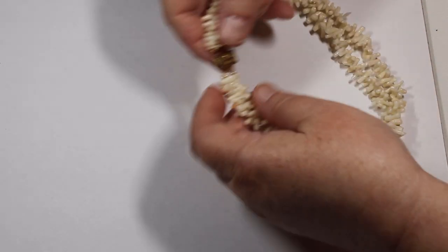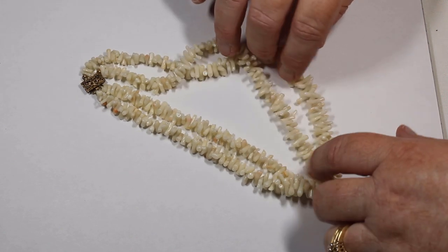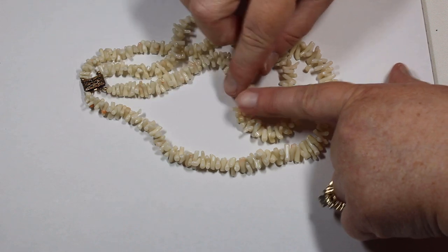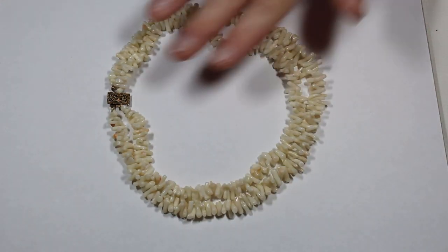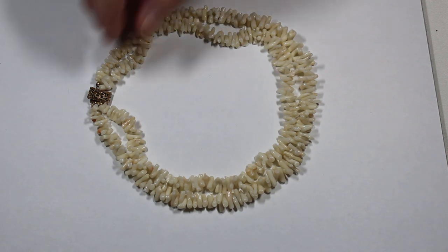This is marked sterling, it's an old style clasp, double row. It looks like natural coral and you can see a little bit of color here and there. It is beautiful — it's tiny, definitely collar length, would probably be like a choker.